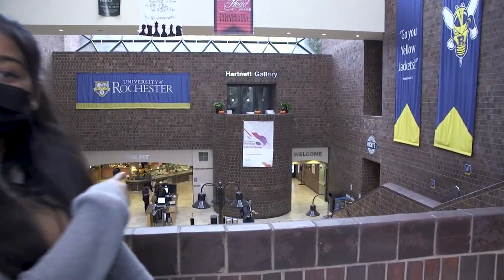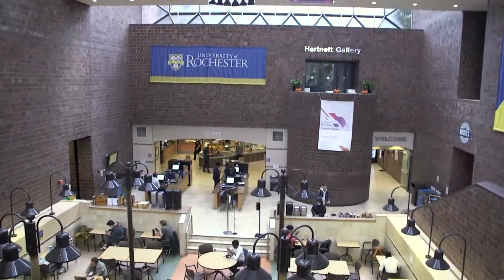Hi there! Congrats on being a finalist for your program. To start off our tour, I'm here at Wilson Commons, the hub of student life here at the University of Rochester, and right down there behind me is the Pit, one of our many dining halls.